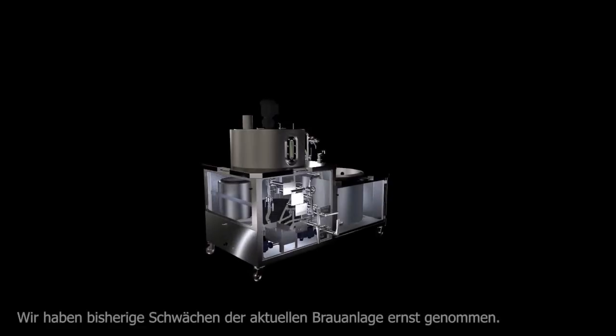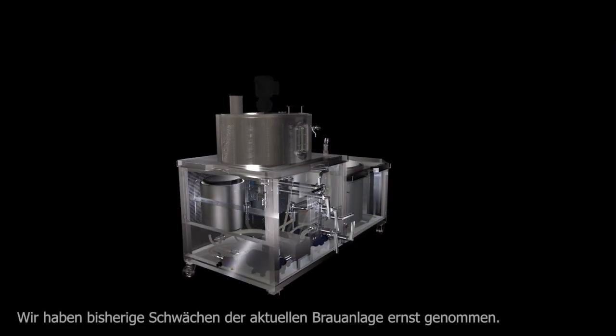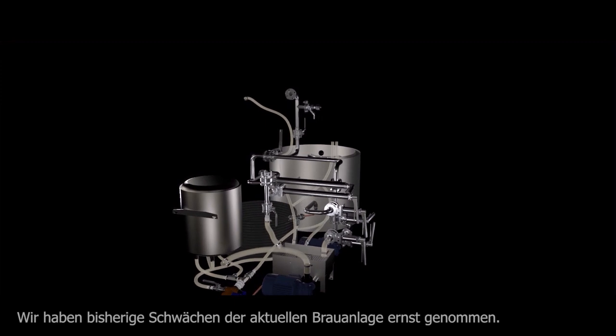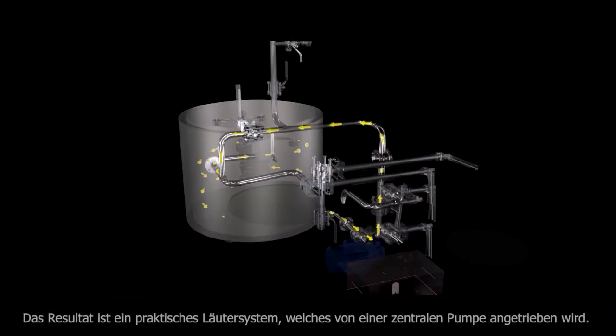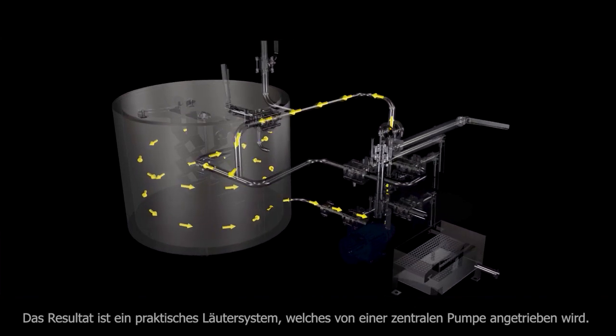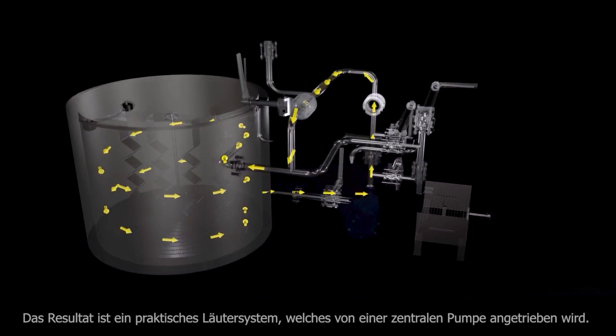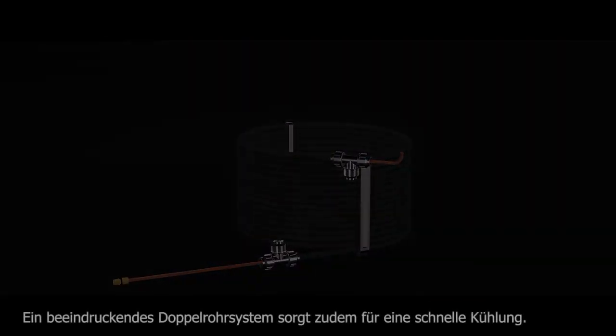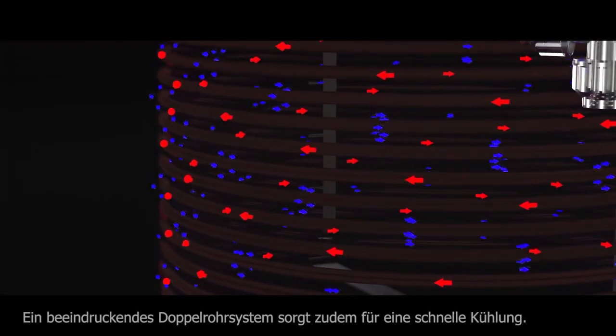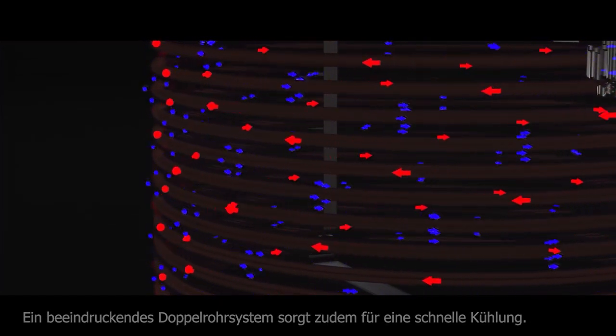Our engineering team has taken the difficulties and challenges of the existing brewery very seriously. We created a handy low-turning system that is driven by a central pump. A remarkable twin-hose cooling system provides rapid cooling.